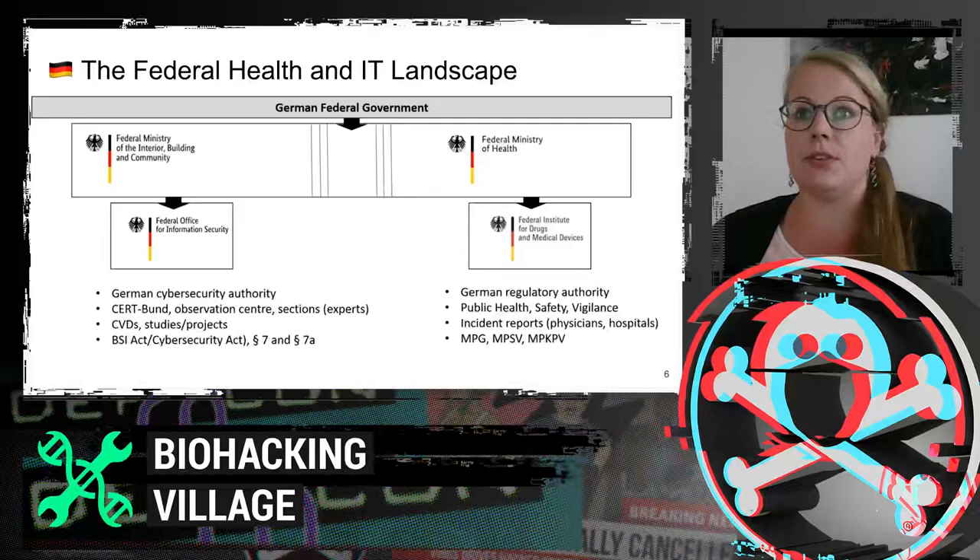We are the German cybersecurity authority and fulfill comparable tasks like DHS and CISA. We fulfill all our legal obligations, we have our own CERT, and we are experienced in coordinated vulnerability disclosures and projects. Our legal mandate allows us to assess basically any IT device. In terms of medical devices, we have no direct legal mandate yet except that we can be included in the risk assessment by the Federal Institute for Drugs and Medical Devices, the BFARM. This authority carries out all regulation with regards to medical devices, comparable to the FDA, and deals with safety and vigilance issues. Whenever any incident is reported in medical devices, BFARM gets active.